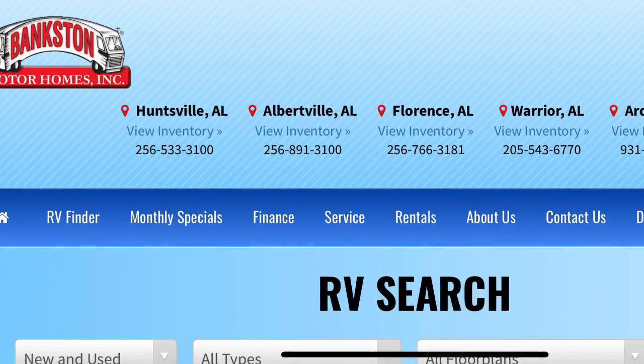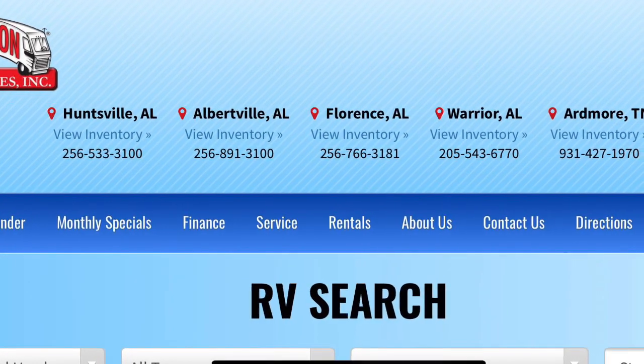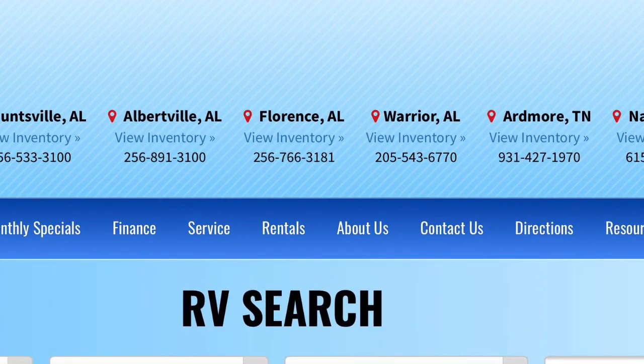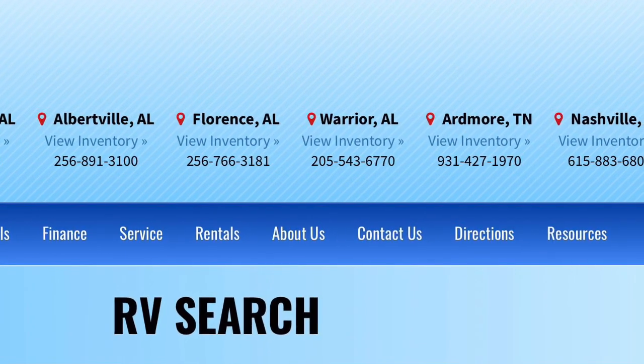I've got one more place I want to go by and see what kind of inventory they've got, but I just wanted to let you know what's available around here. I know a lot of you have been really hurting trying to find some campers, but there's plenty here. You can always pick up the phone and find out if it's worth traveling here, or go online to see what they've got. Bankston's website is bankstonmotorhomes.com. You can check their inventory there, and they have multiple locations in North Alabama and an extension over in Nashville, Tennessee.